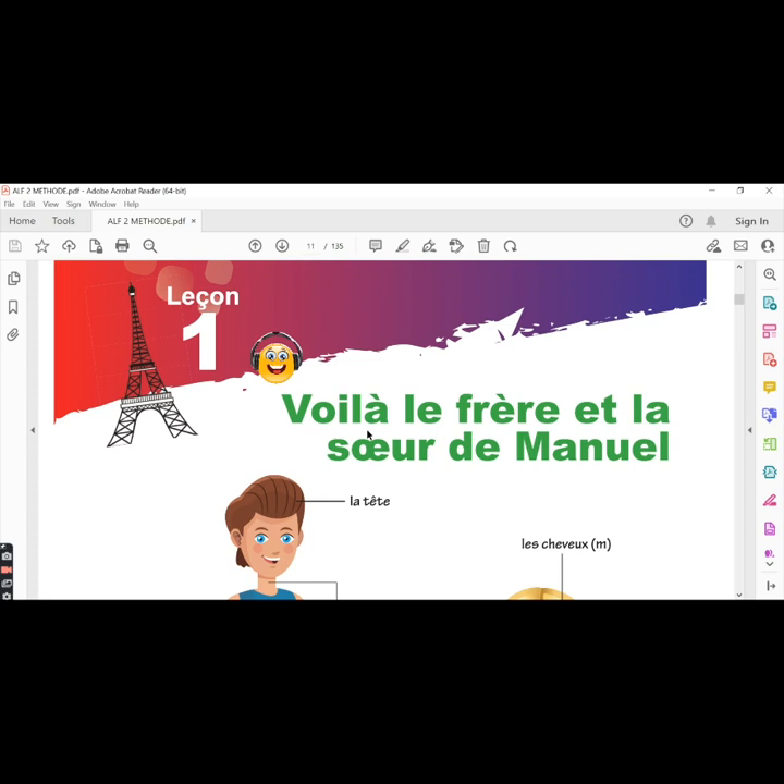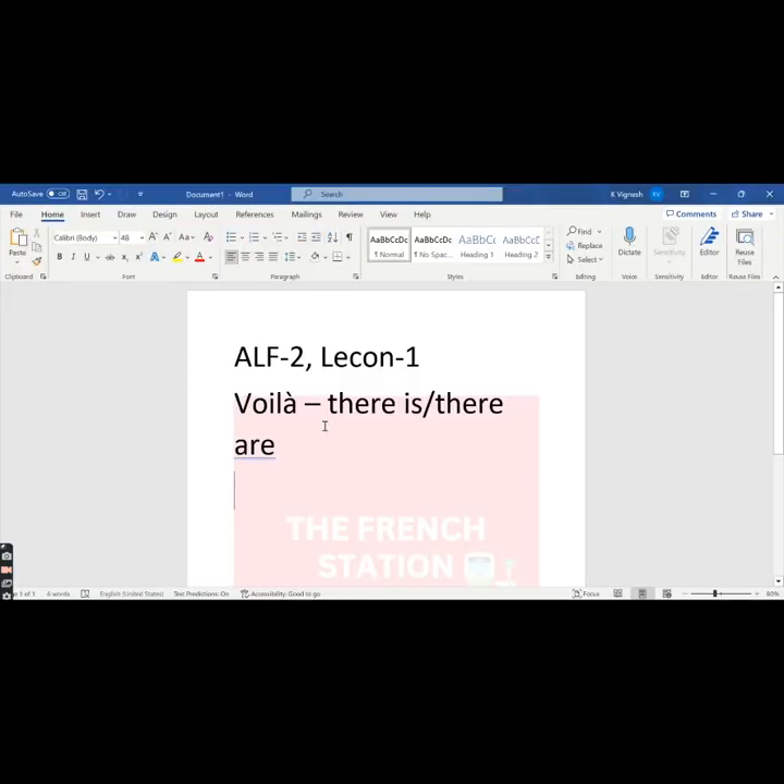Lesson une: voilà le frère et la sœur de Manuel. The word voilà means 'there is' or 'there are.' The lesson title translates to 'there is the brother and the sister of Manuel.' You can use the word voilà to say 'there is' or 'there are.' For example, if you want to say 'there is the kitchen,' 'there is the park,' 'there is the garden,' etc., you can use the word voilà.